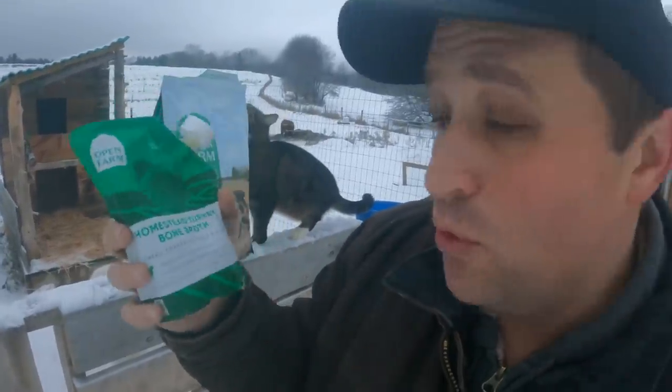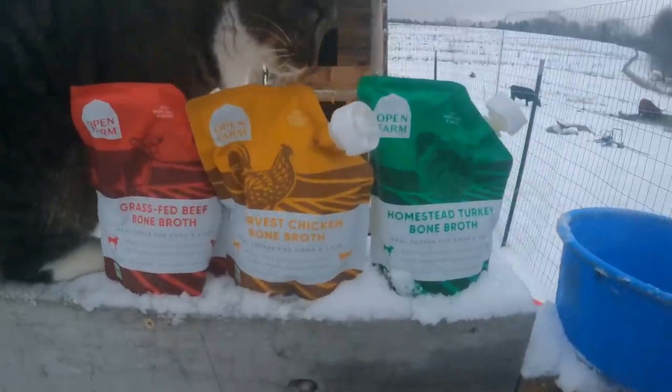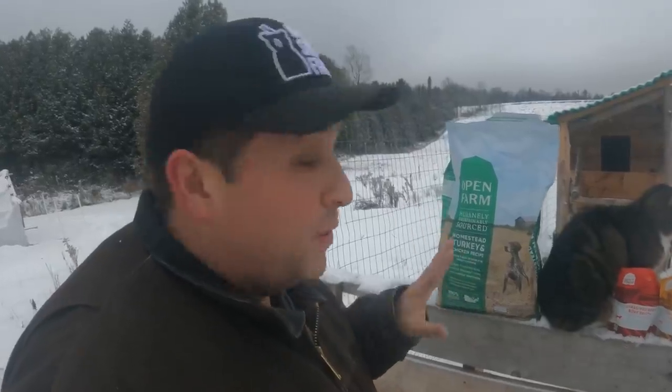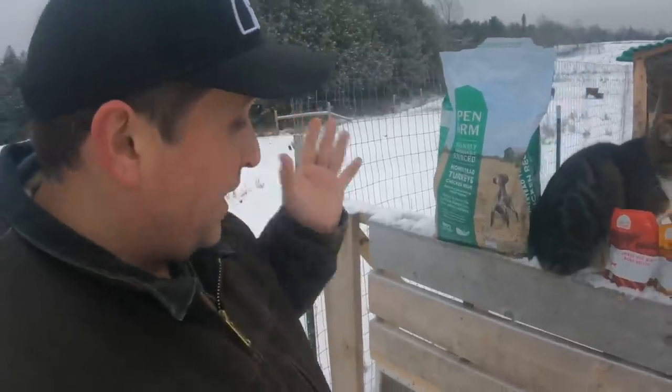One of the reasons I love Open Farm so much is they have all sorts of different humanely sourced toppers. They have gently cooked wet food you can add on top, and freeze-dried raw food where you add a little water and it turns into probably Toby's favorite thing on the planet. Open Farm also makes bone broth, which is good for both dogs and cats. Today we have three options: grass-fed beef bone broth, harvest chicken bone broth, and homestead turkey bone broth — all from humanely sourced farms that aren't using antibiotics, so you can feel really good about what you're feeding your furry best friend.